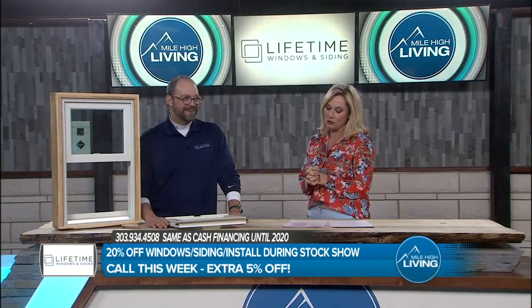303-934-4508. That is the number to call because if you have any of these issues, Dave has a wonderful deal that he'll be talking about just for our Mile High Living viewers.